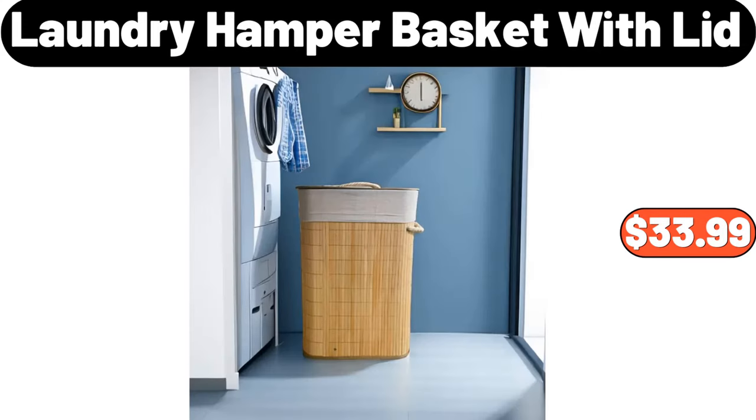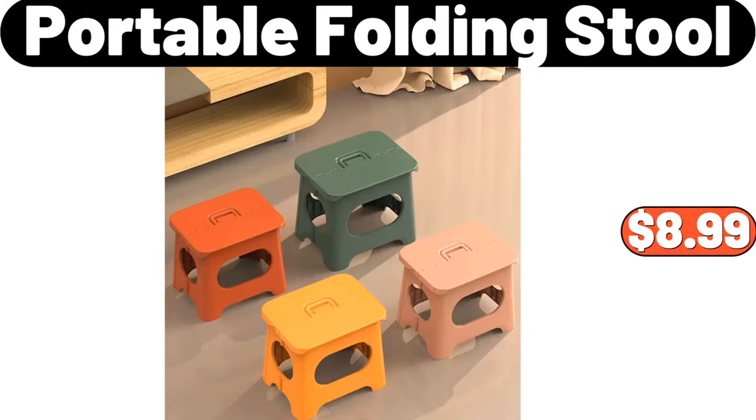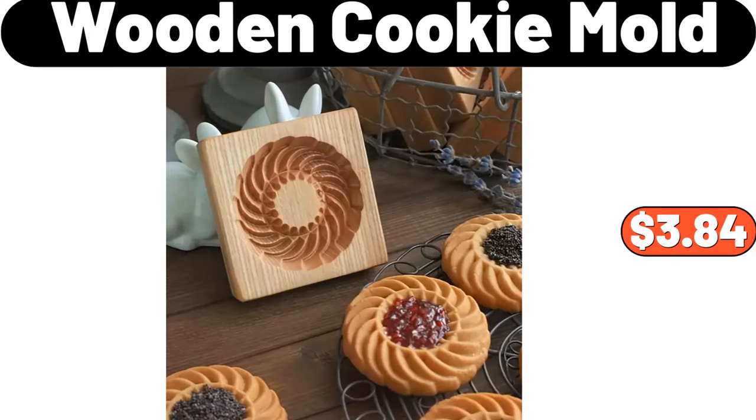Laundry Hamper Basket with Lid, $33.99. Kitchen Press Liquid Box, $12.47. Portable Folding Stool, $8.99. Wooden Cookie Mold, $3.84.